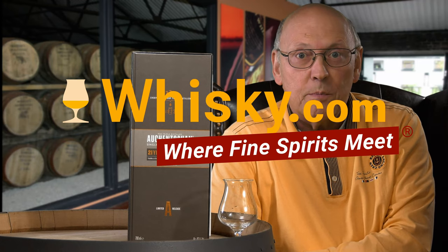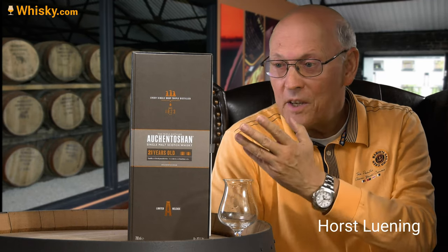Welcome to whisky.com where fine spirits meet. My name is Horst Lüning. I'm the senior taster of whisky.com and today we have an old friend here on my cask.